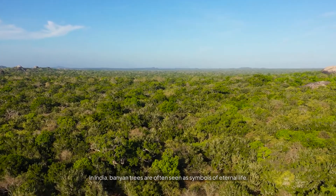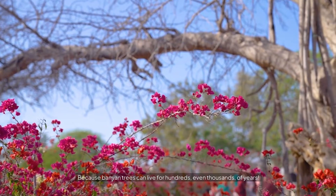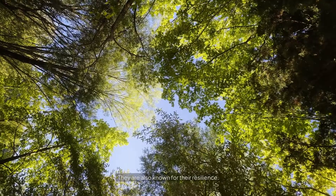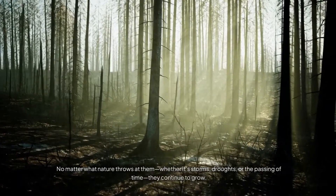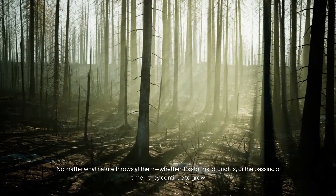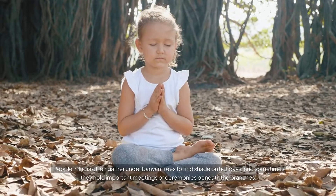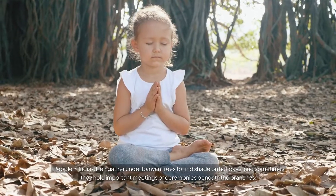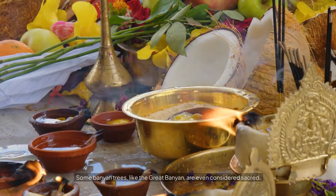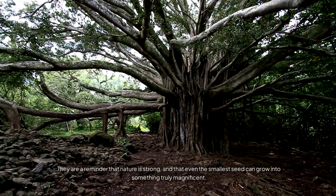In India, Banyan trees are often seen as symbols of eternal life. Why? Because Banyan trees can live for hundreds, even thousands of years. They are also known for their resilience — no matter what nature throws at them, whether it's storms, droughts, or the passing of time, they continue to grow. People in India often gather under Banyan trees to find shade on hot days, and sometimes they hold important meetings or ceremonies beneath the branches. Some Banyan trees, like the Great Banyan, are even considered sacred. They are a reminder that nature is strong, and that even the smallest seed can grow into something truly magnificent.